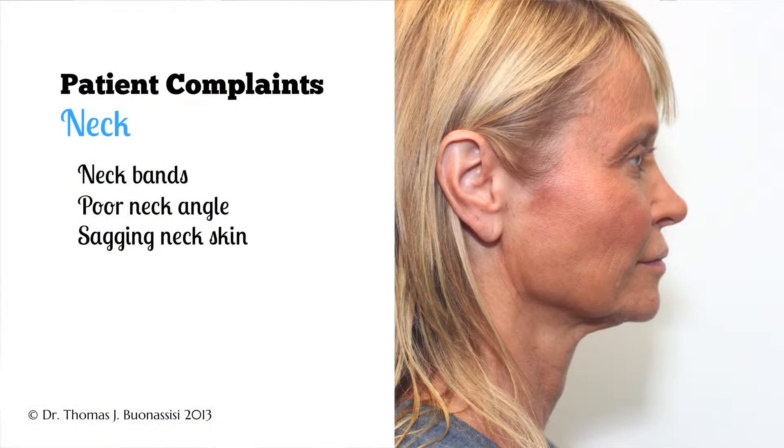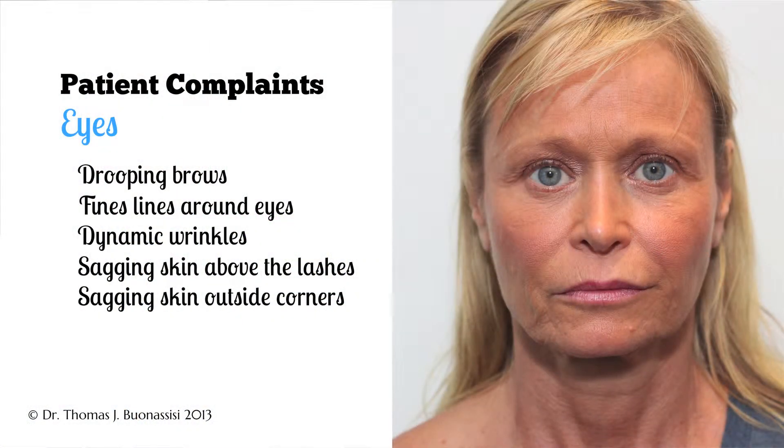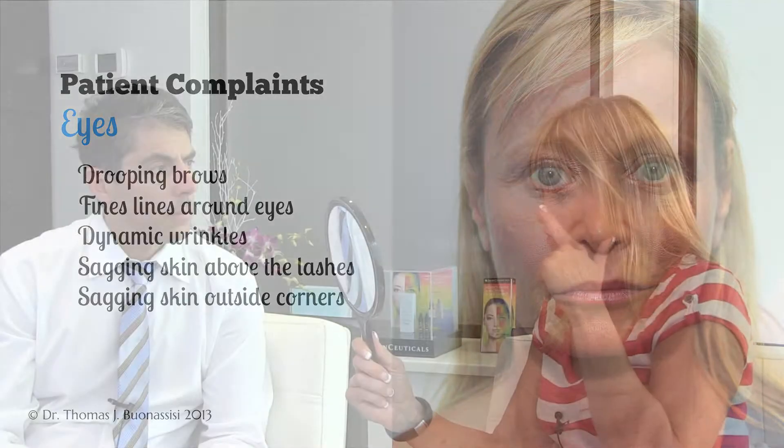So just mostly saggy skin. Have you noticed some changes in the upper part of the face or around the eyes? Yes, I've noticed that the skin on my eyes seems to be a lot looser than it used to be, same with over at the side. I've also noticed a few more wrinkles below, and my brows just don't seem to look like they used to.